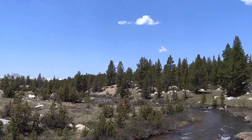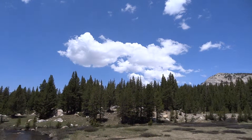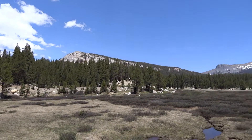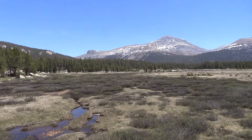The ever-present clouds are starting to come in now. We're supposed to get some thundershowers this afternoon. Turning around — West Tuolumne Meadows. Finishing off with Mount Dana.